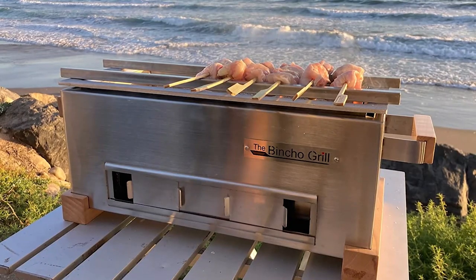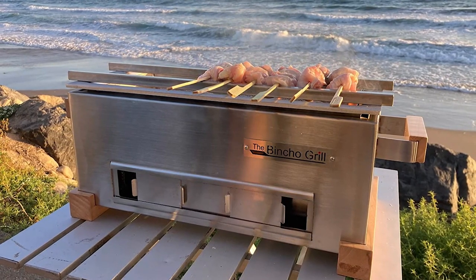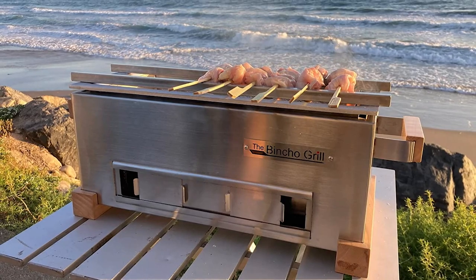With a 3x16-inch thick aluminum insert for extra heat insulation, ash collection, and easy cleaning, this grill ensures a hassle-free cooking experience. It also features a special airflow system and wood legs that keep the table cool while in use.